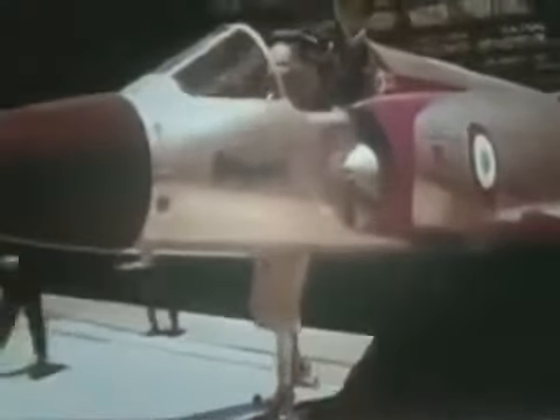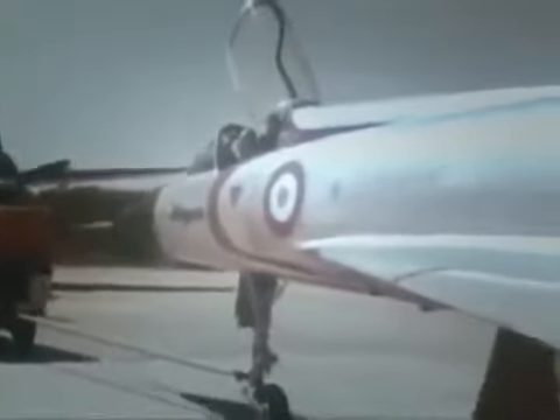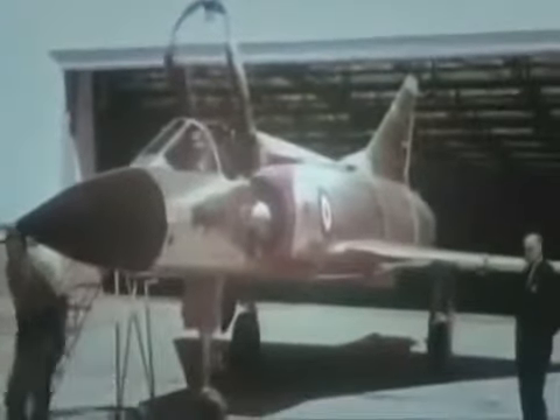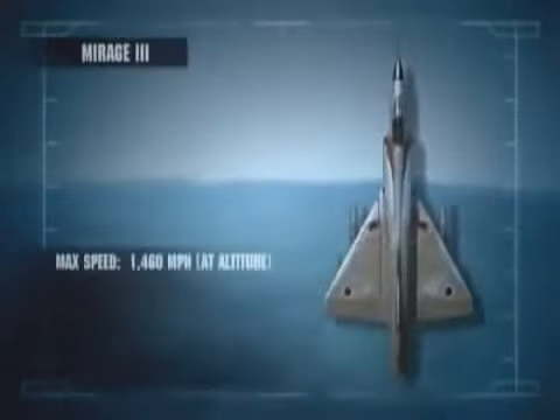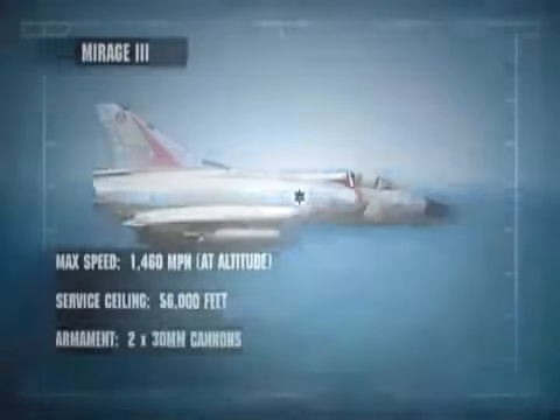When the Israelis acquired the Mirage 3 in 1962, they knew it wasn't built to dogfight, but it was the most advanced fighter they could get their hands on. There were few countries willing to supply arms to the Jewish state. The Mirage had a strong, streamlined airframe, and at Israel's insistence, two 30mm cannon. It used a distinctive triangular wing shape called a Delta, a product of German World War II research into high-speed flight.